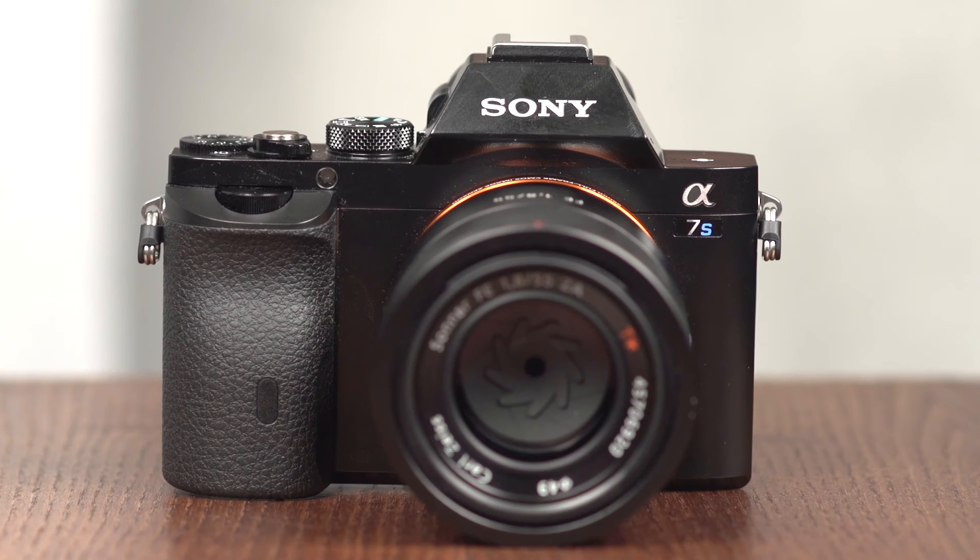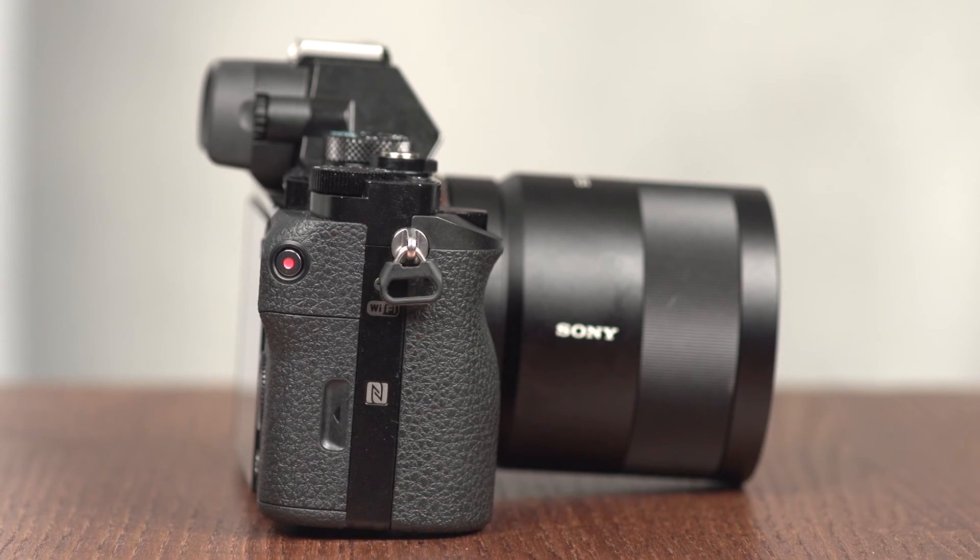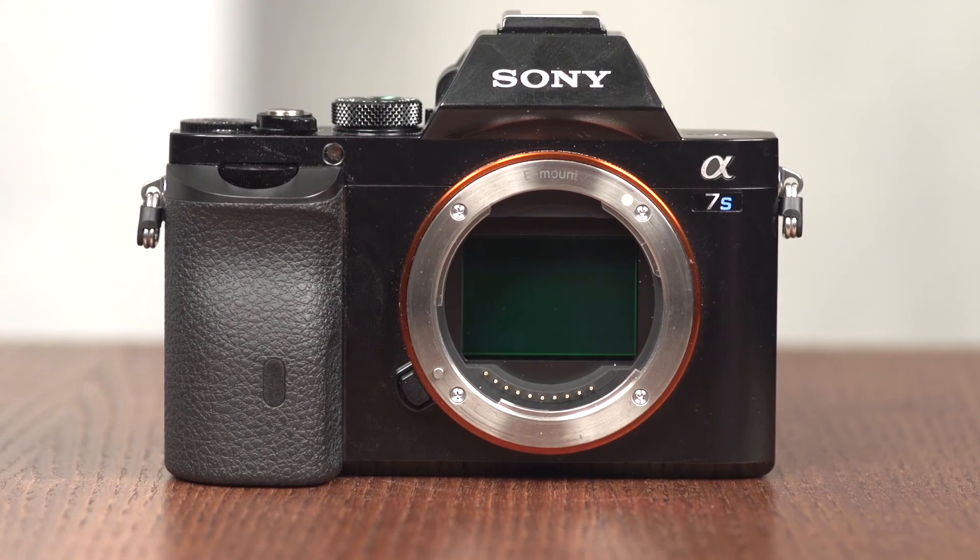The Alpha 7S brings a sensor completely different to everything else on the market — great low-light performance for stills and movies, advanced movie functionality, all in an incredibly compact package.